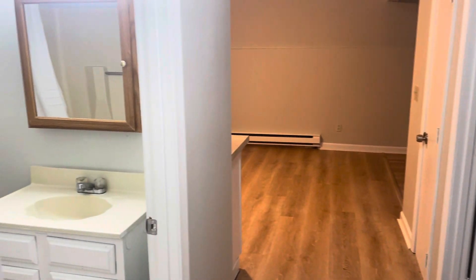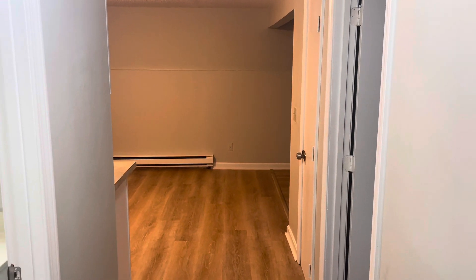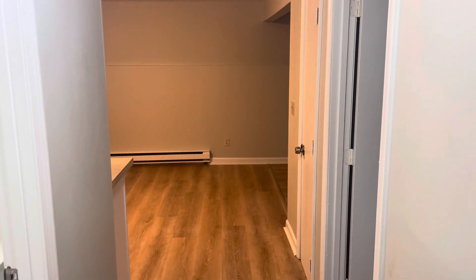Frank with Stonelink Property Management. We're at 40 Bank Street, Unit 6, Attleboro, Massachusetts. It's a garden level, one bedroom, one bathroom apartment for rent, newly renovated throughout.